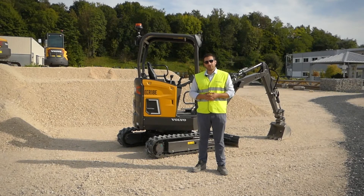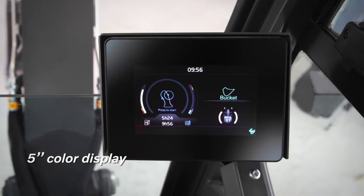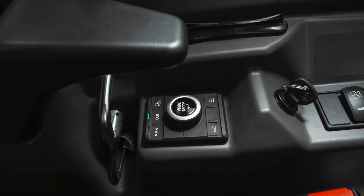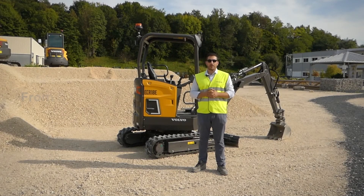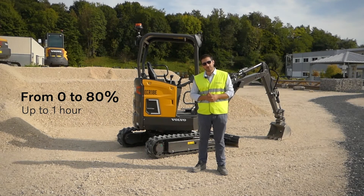They inherit development from other products and larger equipment, like their 5-inch color display with simplified menus that you navigate with a jog wheel system. And of course they're compatible with our range of fast chargers, usable outdoors and indoors, allowing to recharge the machine from 0 to 80 percent in a little over an hour.